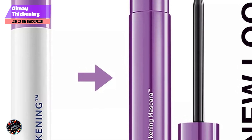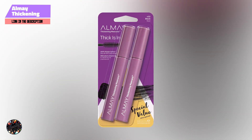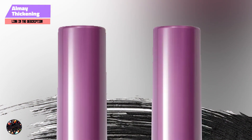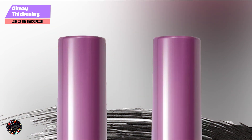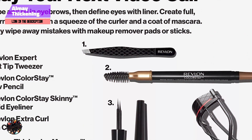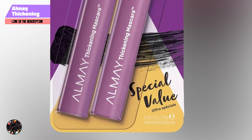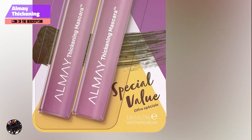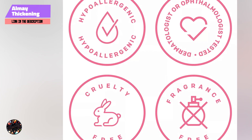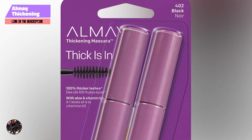The Almay Thickening Mascara is ideal for anyone looking to add volume and thickness to their lashes without compromising on lash health. The nourishing formula helps to strengthen your lashes, making them less prone to breakage. This mascara is perfect for those who want to achieve a fuller lash look while caring for their lashes at the same time. It's easy to apply, thanks to its user-friendly brush design that ensures even coverage of each lash. The formula glides on smoothly, adding volume and thickness without clumping, making it great for those who want a simple, effective way to enhance their lashes without the risk of irritation or damage.